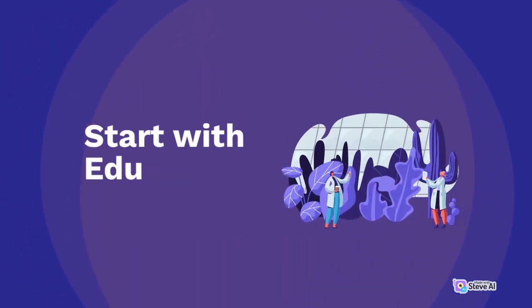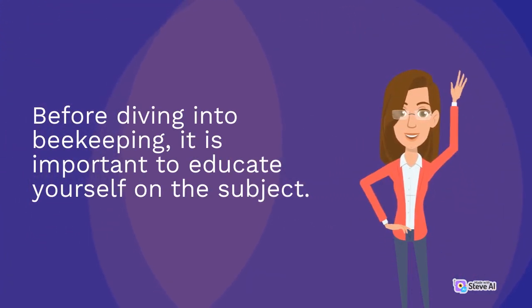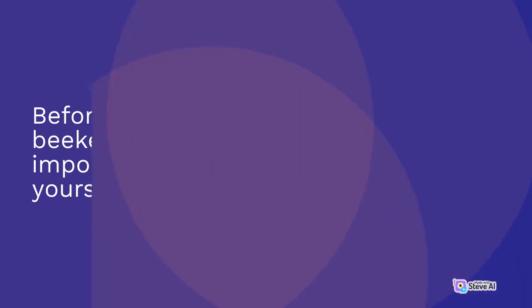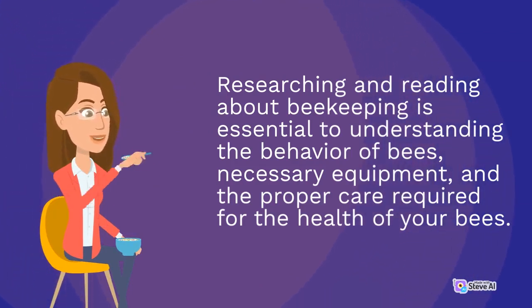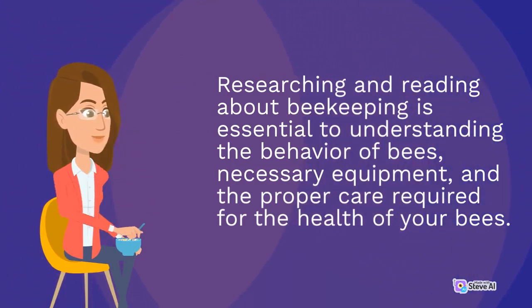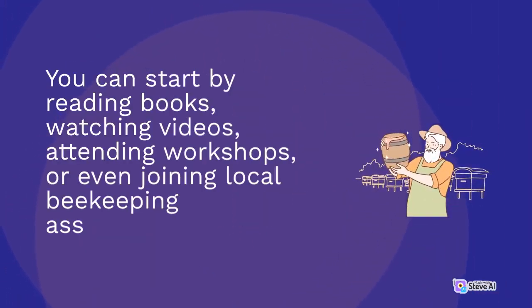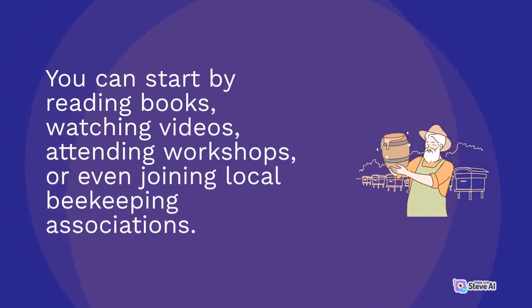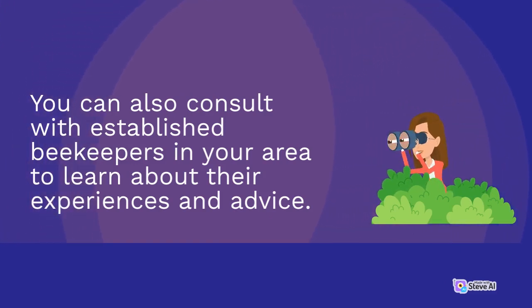Before diving into beekeeping, it is important to educate yourself on the subject. Researching and reading about beekeeping is essential to understanding the behavior of bees, necessary equipment, and the proper care required for the health of your bees. You can start by reading books, watching videos, attending workshops, or even joining local beekeeping associations. You can also consult with established beekeepers in your area to learn about their experiences and advice.